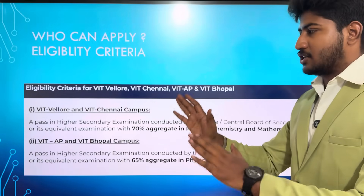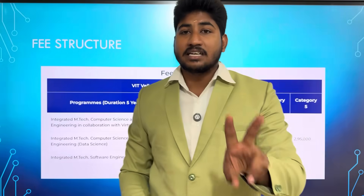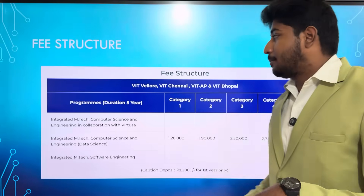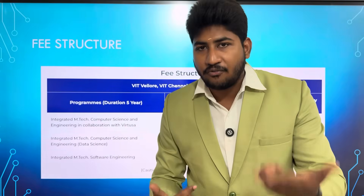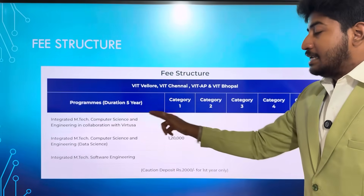Now you know the result. You can pay the application fees. But if you have the result, you can do choice filling. Last year, the fee structure was only one level in VIT M.Tech Integrated. But now there are three points. The four campuses — Chennai, AP campus, and Bhopal campus — are included. Last year, two fee levels were differing. This is the integrated M.Tech — the 1st category is Computer Science Engineering in collaboration with VIT USA.